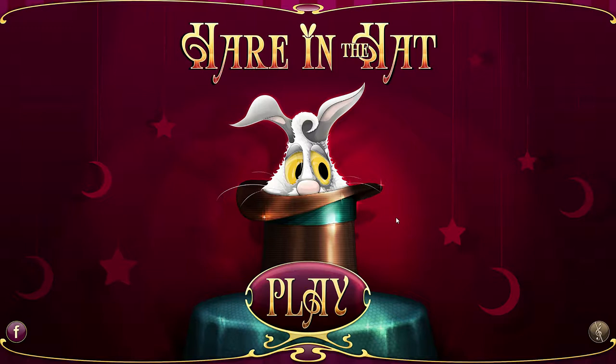This is Hair in the Hat, an indie puzzle casual game. The developer and publisher is Run Server. It came out in 2015. It's got mixed reviews and it's currently for £1.59 on Steam.